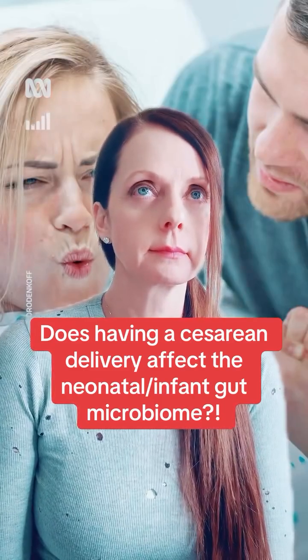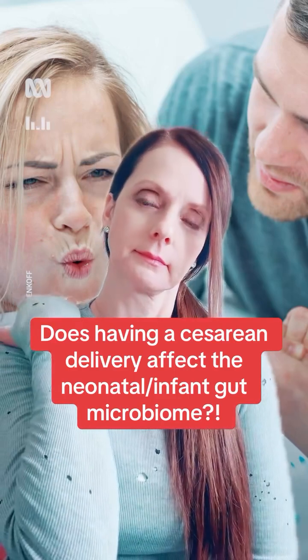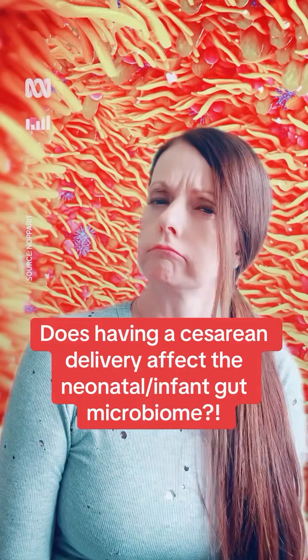...delivered by cesarean section — and increasingly in Australia you are — two things happen: your mom is exposed to a lot of antibiotics, and the gut bacteria you are exposed to initially is not your mom's, but almost anything else it comes across.